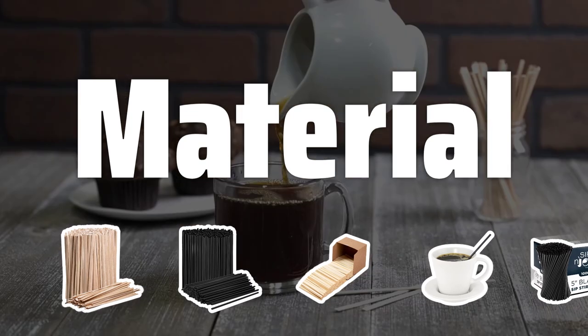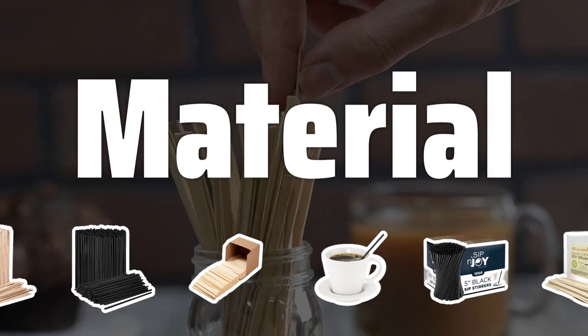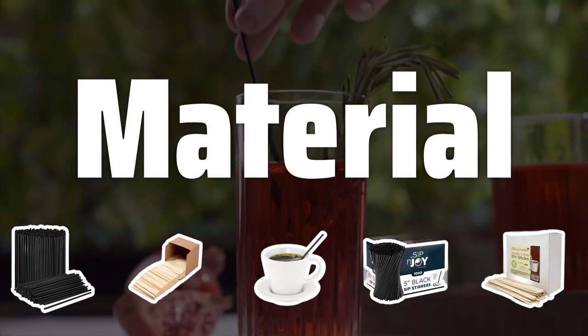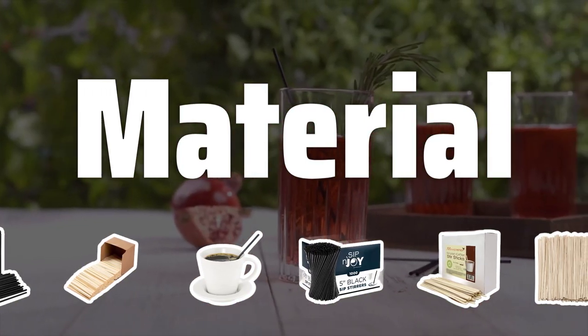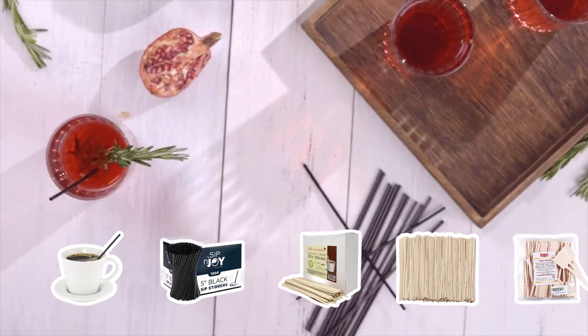Material. The material of the drink stirrers is crucial to consider. Look for options made of high-quality, food-safe plastic that won't leach harmful chemicals into your beverages. It's also important to choose stirrers that are sturdy and won't bend or break easily.